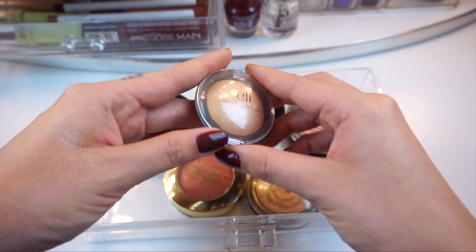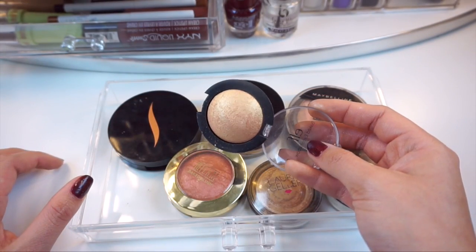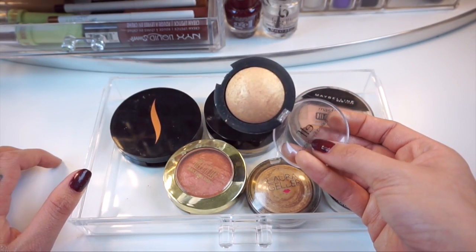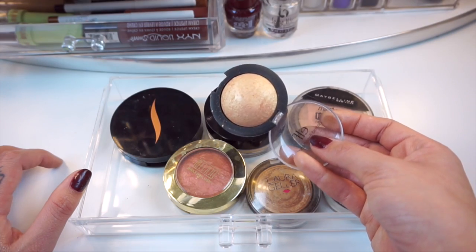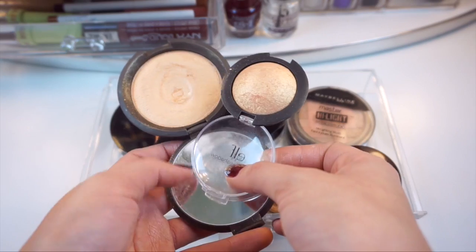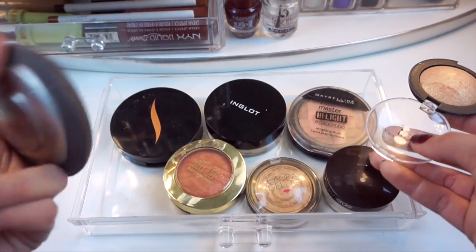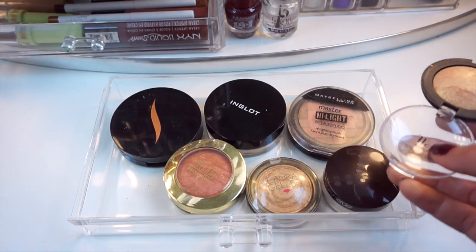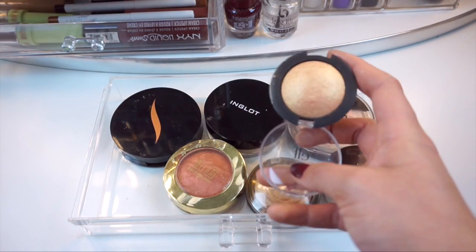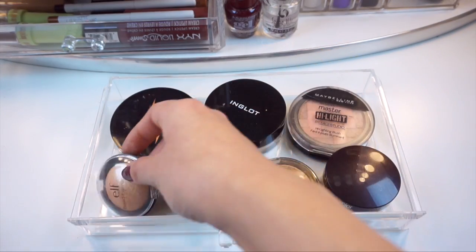This little guy right here is actually an eyeshadow from Elf in the color Enchanted but I like to use this as a highlight because it is so so pretty — it looks like a peachy gold color. A friend of mine mentioned this to me because it was talked about as a dupe for Champagne Pop, but Champagne Pop is a lot more pigmented so you're not going to get the same formula or color payoff with this one, but it's definitely really nice as a highlight and it's super cheap.